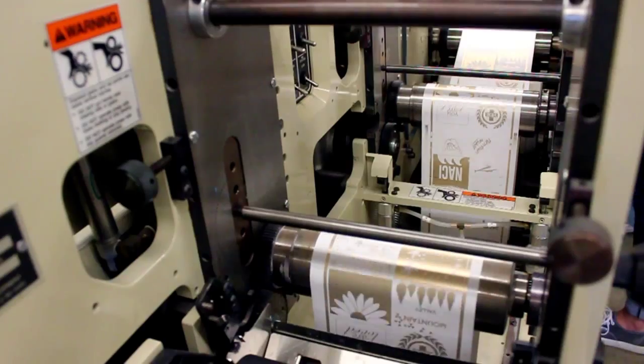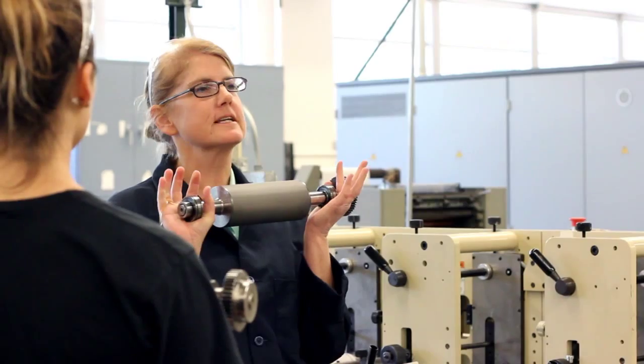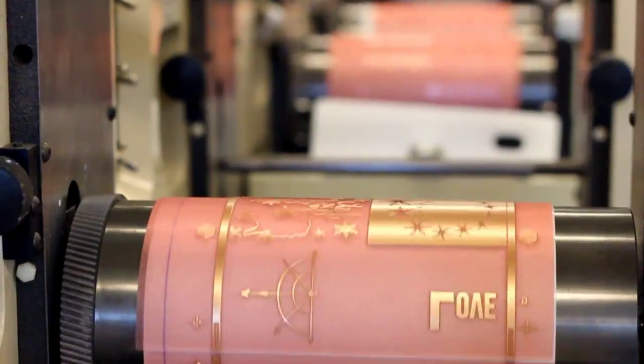This is GRC 316 Flexographic Printing, also known as the sticker class. Students learn all about the flexographic printing process, which is used for about 80% of the North American packaging market. Today we're printing stickers — here's one as an example.